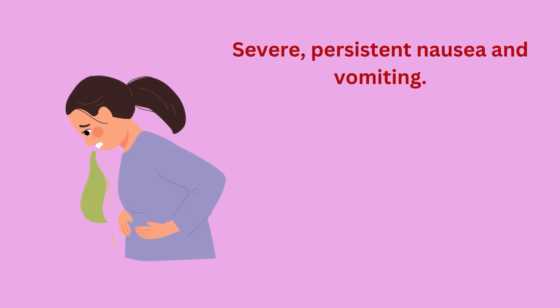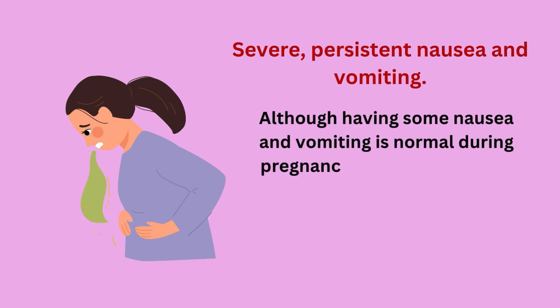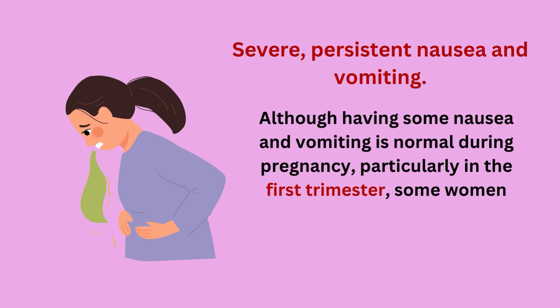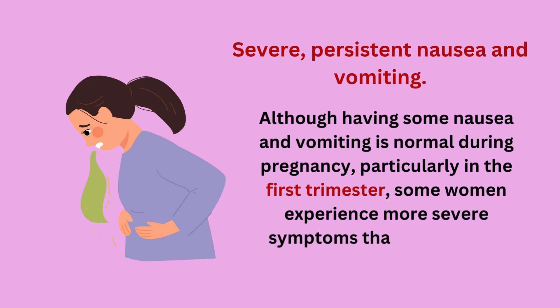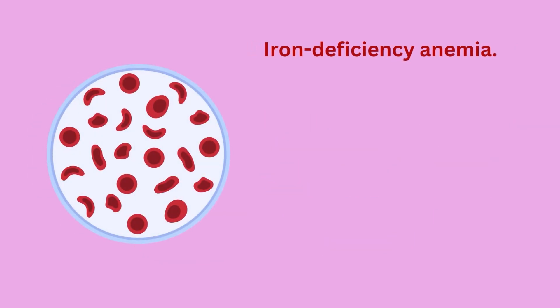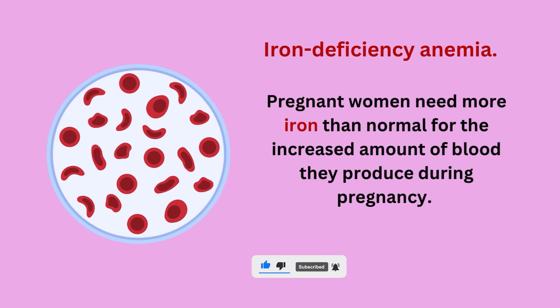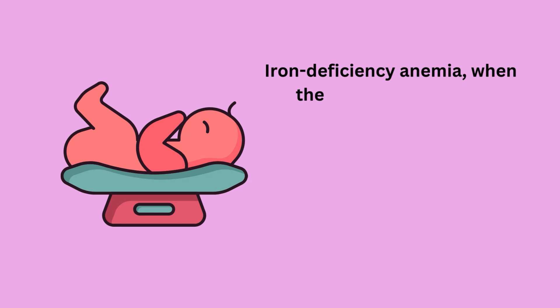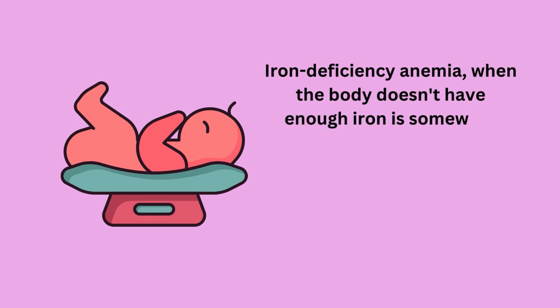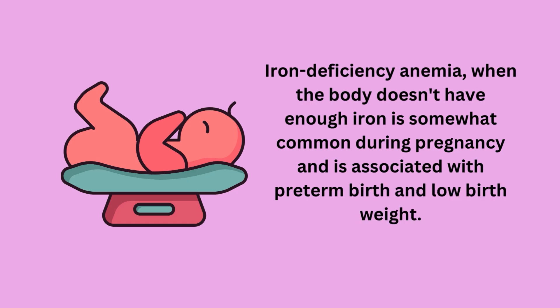Although having some nausea and vomiting is normal during pregnancy, particularly in the first trimester, some women experience more severe symptoms that last into the third trimester. Also, one of the other major issues in pregnancy is iron deficiency anemia. Pregnant women need more iron than normal for the increased amount of blood they produce during pregnancy. Iron deficiency anemia, when the body does not have enough iron, is somewhat common during pregnancy and is associated with preterm birth and low birth weight.